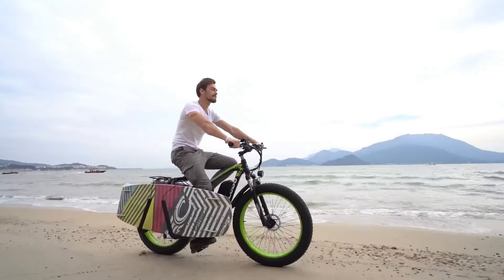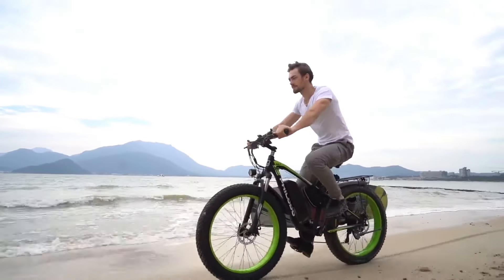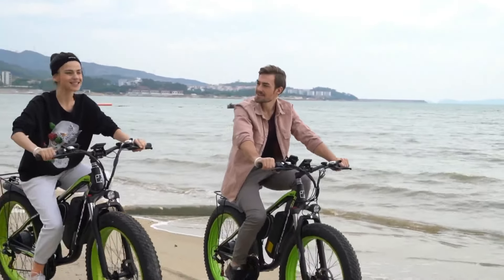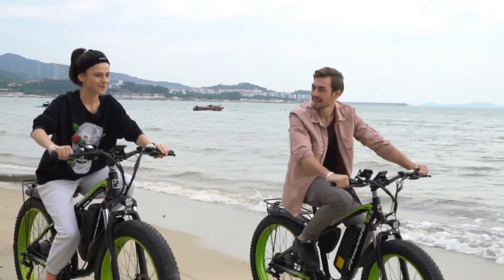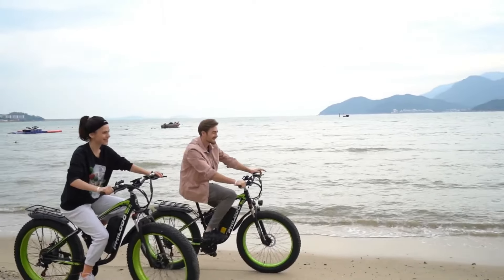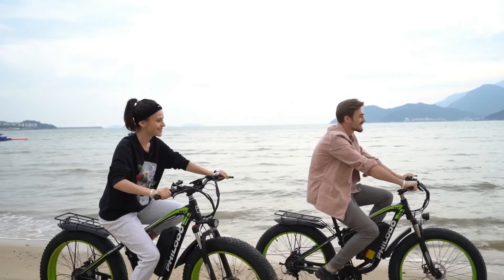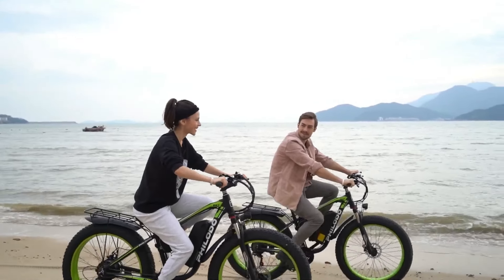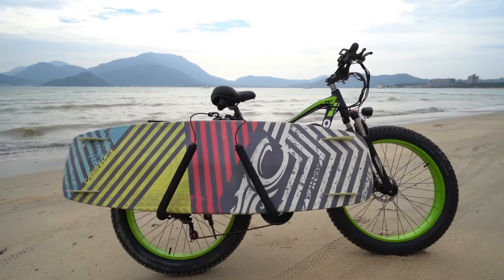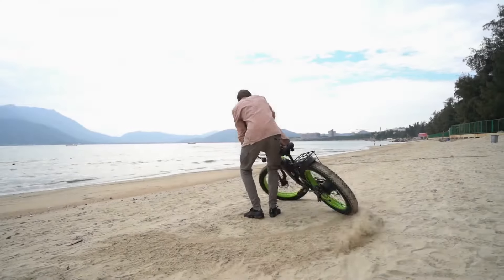Designed with the needs of adult riders in mind, the Philoto H7 Pro boasts a large-capacity 48-volt 17.5-ampere-hour battery, offering a long riding range of 33 to 55 miles on a single charge. The waterproof removable battery not only ensures convenience but also minimizes the risk of theft, allowing riders to install and remove it with ease. Equipped with front and rear hydraulic disc brakes for safe and professional braking within two seconds, the lockable suspension fork also reduces fatigue and ensures smoother riding experiences across various terrains.